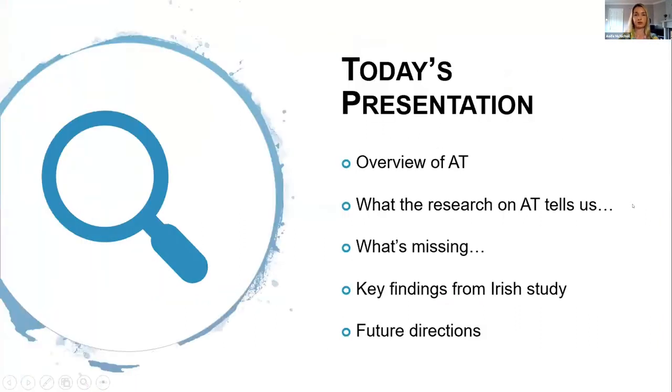First of all, just to give a brief overview of what I'm going to cover today: I'll give a brief outline of what assistive technology, or AT, is; then touch on what we currently know from the research on AT and where the gaps are in our knowledge; then talk about the study I conducted and some of the key findings; and finally wrap up with some future directions arising from my research.